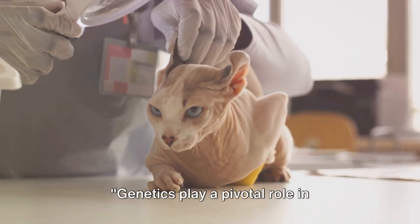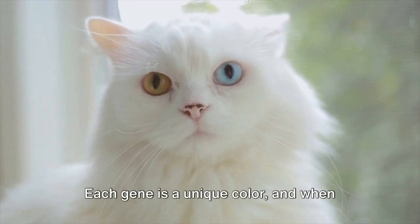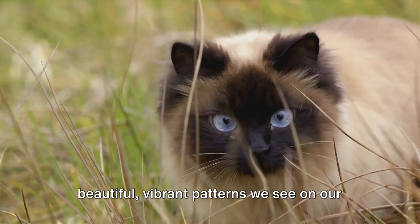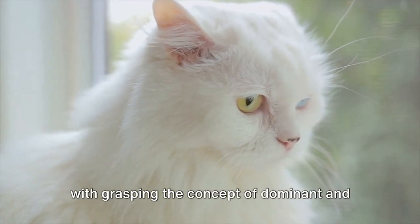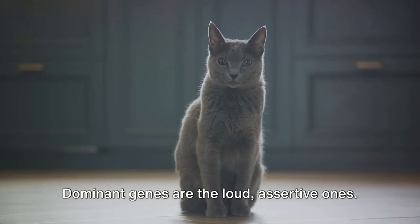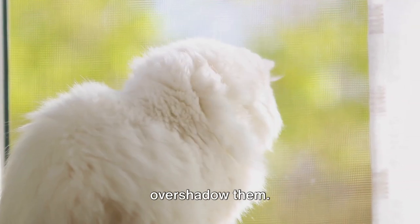Genetics play a pivotal role in determining a cat's coat. Imagine an artist's palette, but instead of holding dabs of paint, it's filled with genes. Each gene is a unique color, and when they come together they create the beautiful, vibrant patterns we see on our feline friends. Understanding this genetic palette starts with grasping the concept of dominant and recessive genes. Dominant genes are the loud, assertive ones — they shout their traits from the rooftops. Recessive genes are more like wallflowers, their traits only appearing when there are no dominant genes around to overshadow them.